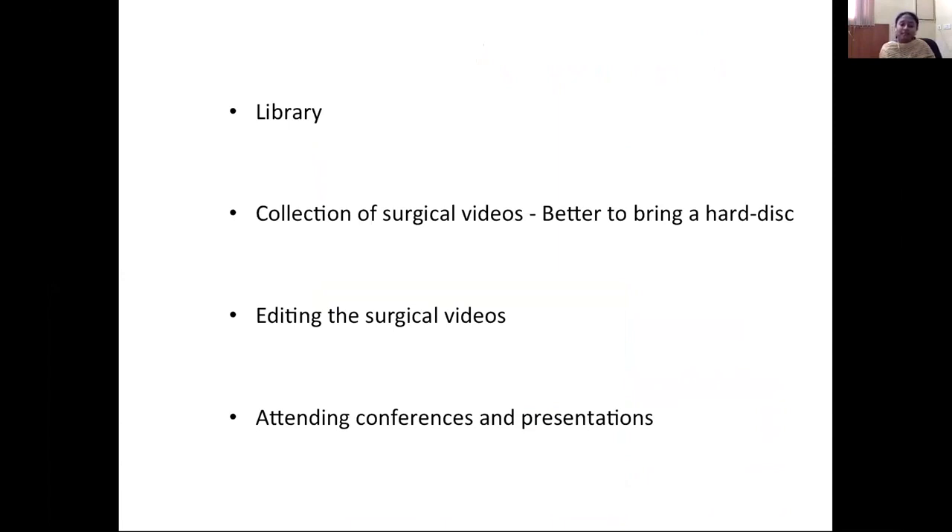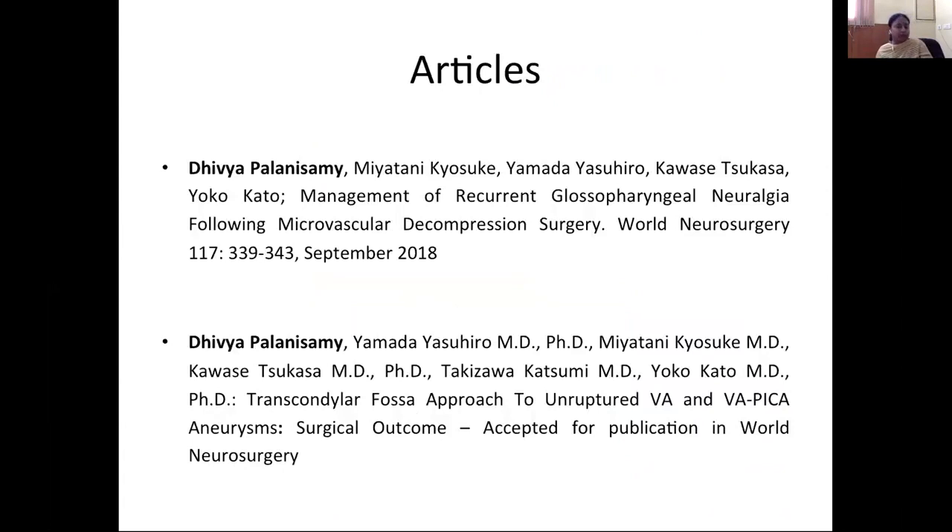Editing surgical videos gives you good experience, as it revises and rehearses the surgical steps you have seen. If conferences are happening in Japan, the professor may ask you to make presentations — a good opportunity to present posters or papers. Fellows are expected to write an article, and I am thankful for the motivation to write two papers, both of which were accepted for publication.